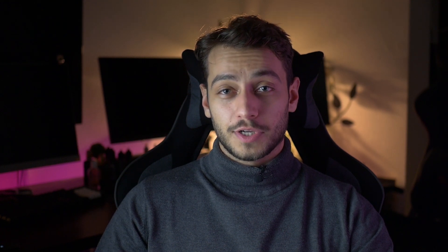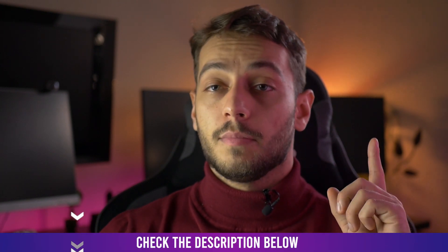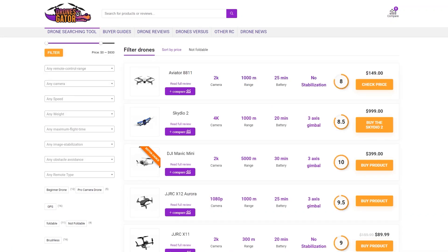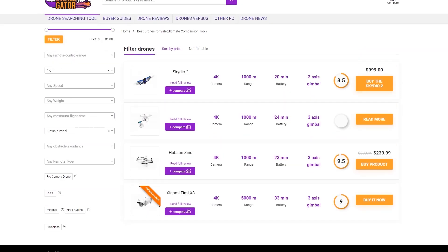If you don't understand some terms in this video, don't forget that you can check the glossary with general drone terms to learn more about this subject — you can find the link in the description or at the top. Let me know in the comments which of these drones you like most and which one you have the budget to buy. If you haven't yet decided what drone to buy, I strongly recommend you check my drone searching tool in the description, where you can filter drones by price and any spec combination you prefer — including battery life, distance, gimbal, image stabilization, weight under 250 grams, and so on.